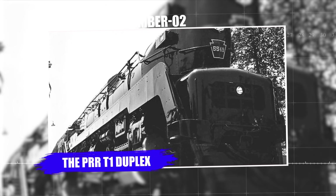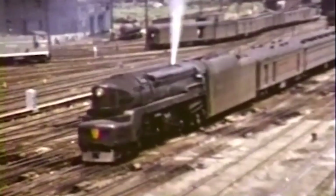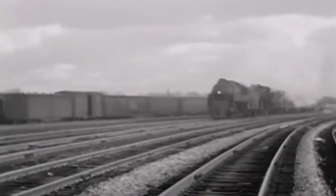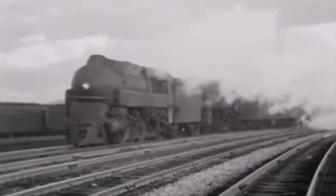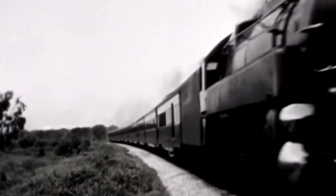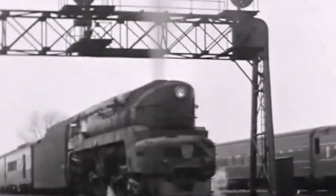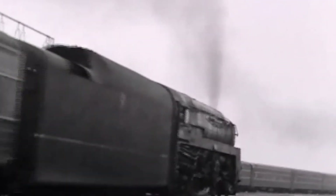Number 2: The PRR T1 Duplex. At number two, we have the Pennsylvania Railroad T1 Duplex Series from the 1940s. This machine was an absolute marvel of Art Deco styling and mechanical ambition. With its striking streamlined appearance, four cylinders, and innovative duplex drive featuring two sets of driving wheels, the T1 looked every bit the future of steam locomotive technology. It was gorgeous, powerful, and promised to revolutionize the rails.